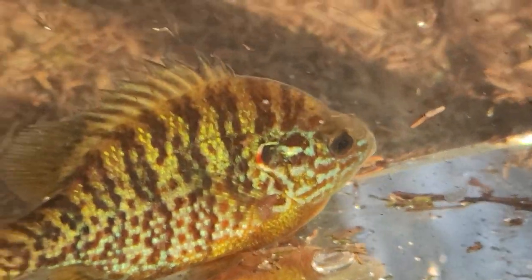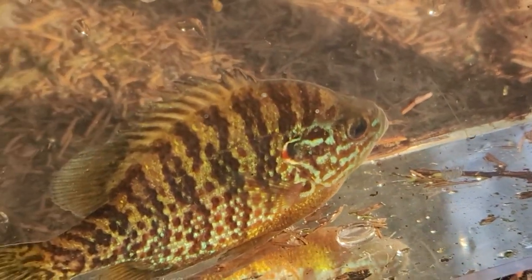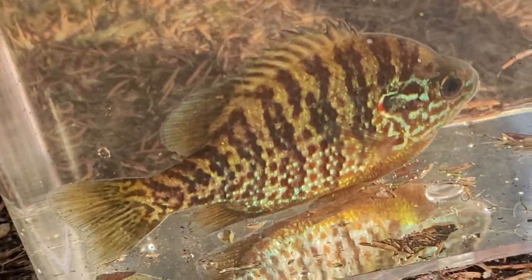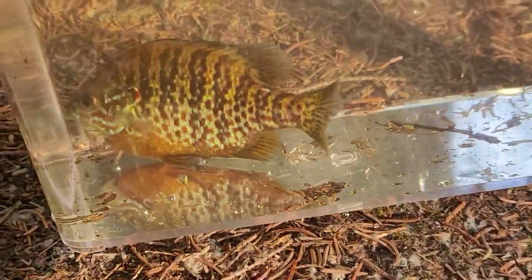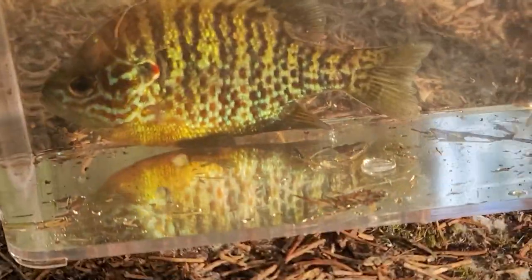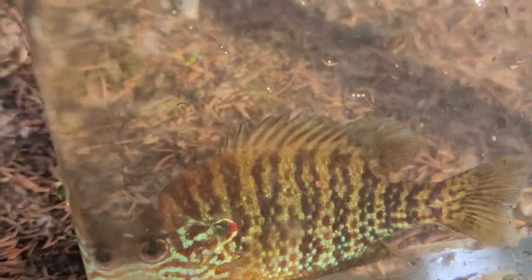I really don't know why pumpkin seeds aren't kept more often in aquaria — they are just a beautiful fish, so overlooked because they're so common in the United States. Even stressed and unhappy in the container, this guy is still this beautiful. Imagine them tranquil in the morning, feeding on bugs, guarding their nest, trying to attract a female — they get so colorful. You have to be careful of the spines, but other than that they're a pretty straightforward fish.